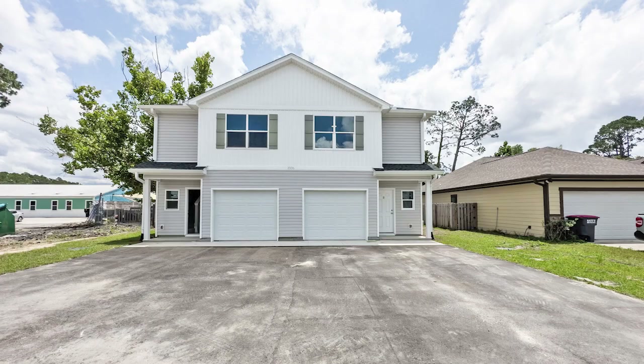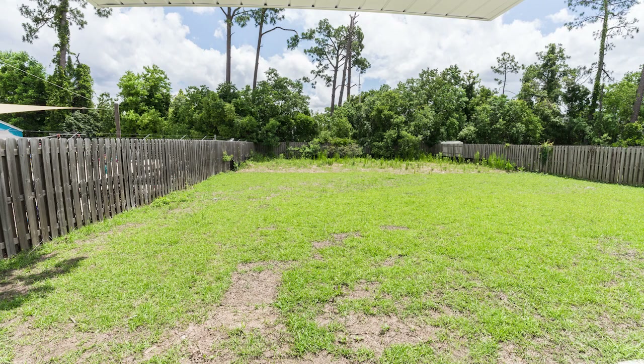New construction, ready to occupy, situated on a deep lot. Very open three-bedroom, two-and-a-half bath floor plan.